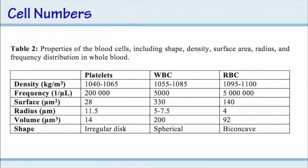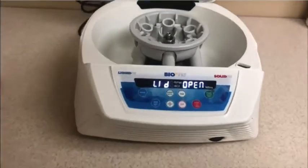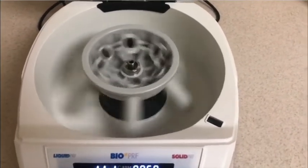Looking at cell density data: platelets are the light cells, white blood cells in the middle, red blood cells the heaviest. The frequency distribution shows about 200,000 platelets per microliter, 5,000 white blood cells, and 5 million red blood cells. I explain this as the one-to-1,000 rule: for every one white blood cell trying to go upward, there are 1,000 red blood cells coming down. That's why it's not very effective to separate these layers on a fixed-angle centrifuge. The horizontal swing-out system allows cells to separate much more effectively.